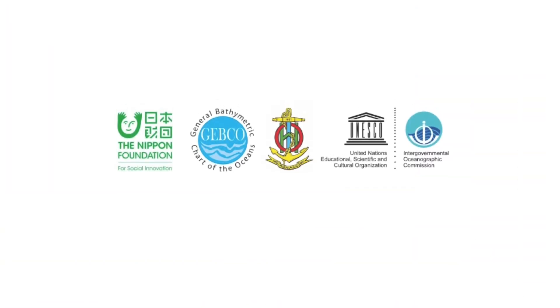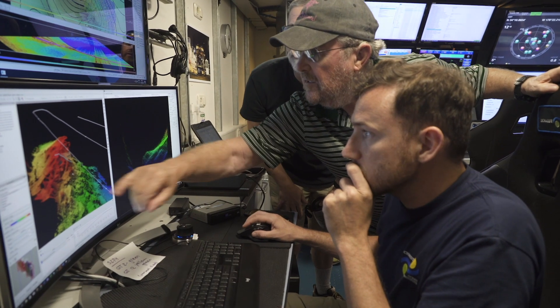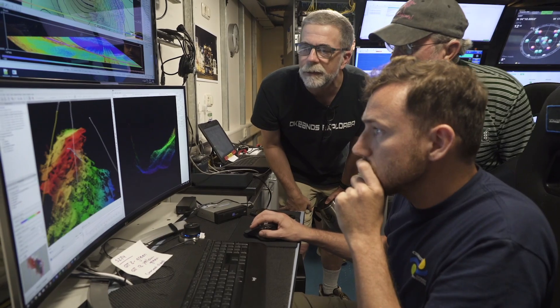There is a GEBCO 2030 seafloor mapping initiative, where they intend to have the entire seafloor of the Earth mapped to a reasonable resolution by 2030. It is an absolutely fantastic project — a collaborative effort to create a definitive map of the ocean floor.